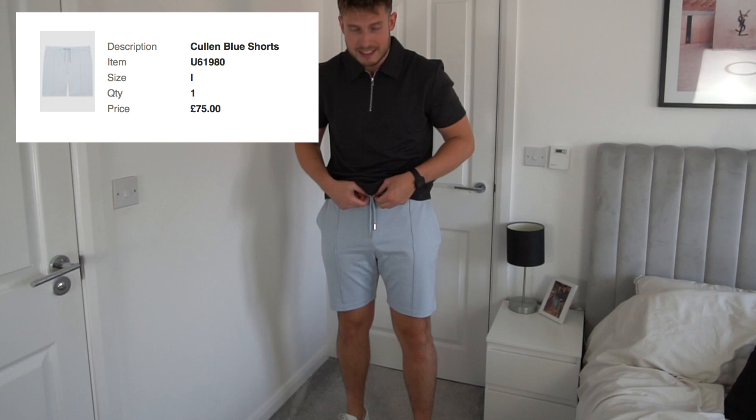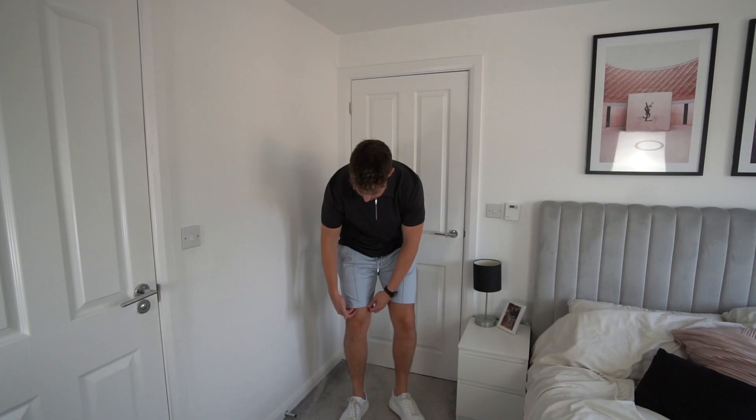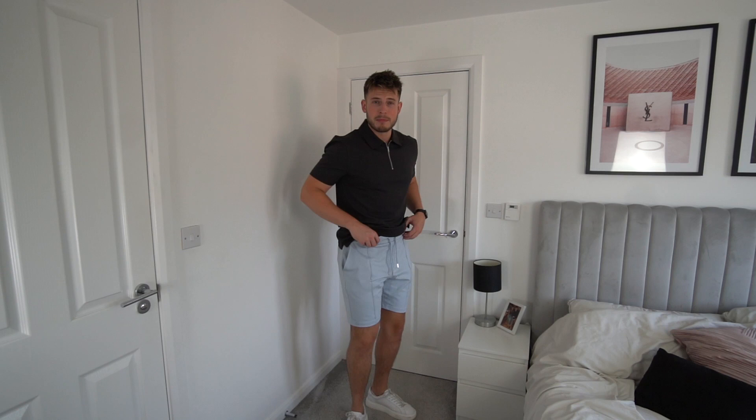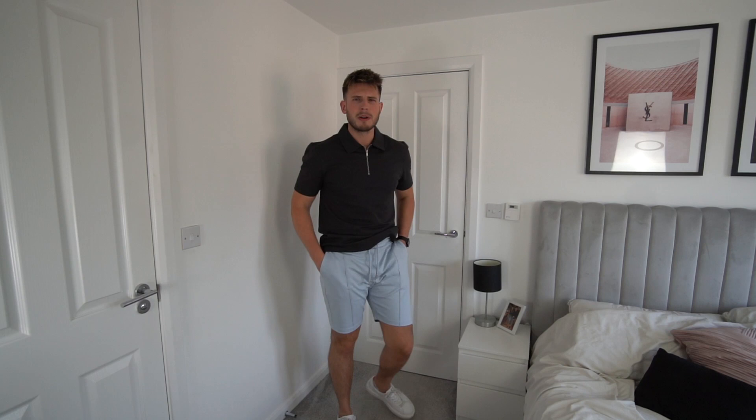Matching it we've got some soft blue shorts in a size large. The fit is absolutely spot-on — they sit just above the knee, which is what you want. Not too long but not too short. Really nice on the waist, not too tight. Nice colour as well — goes pretty well with this polo. A bit of a different look but I quite like it.